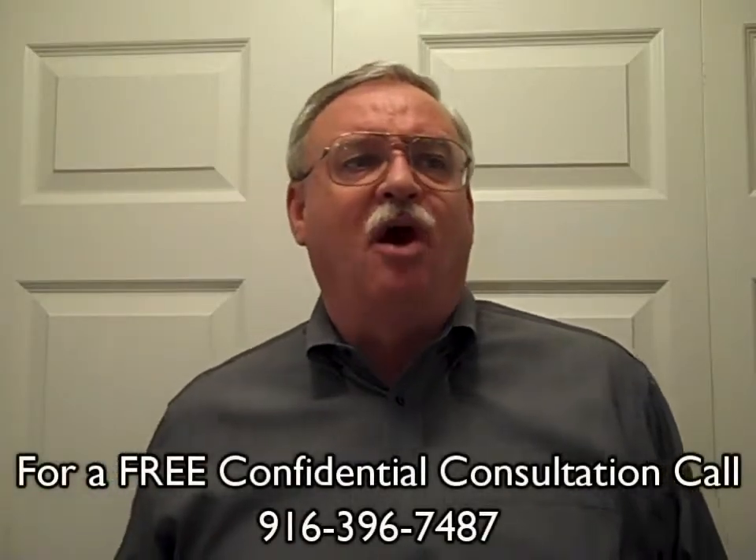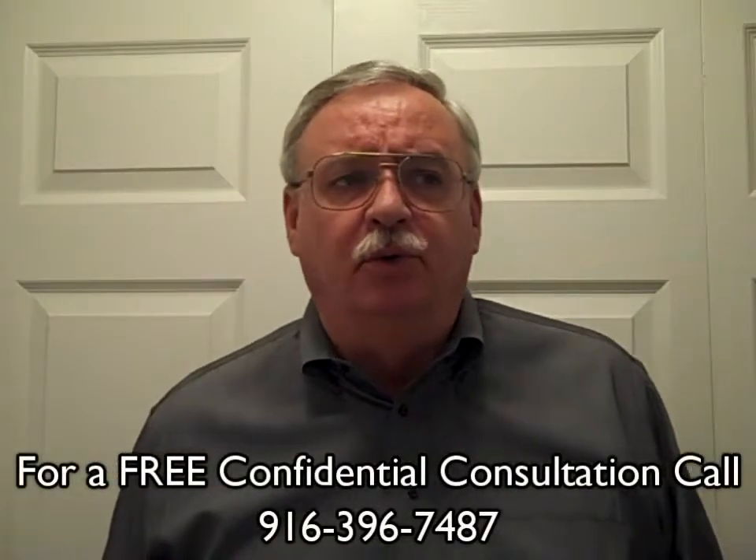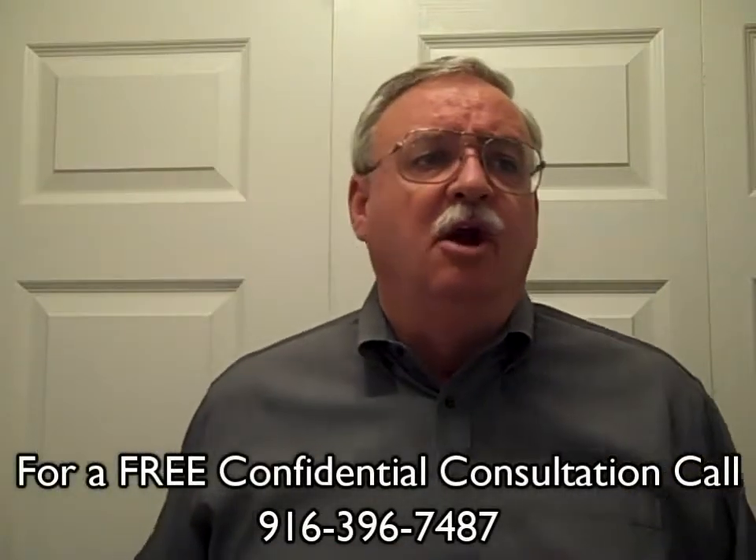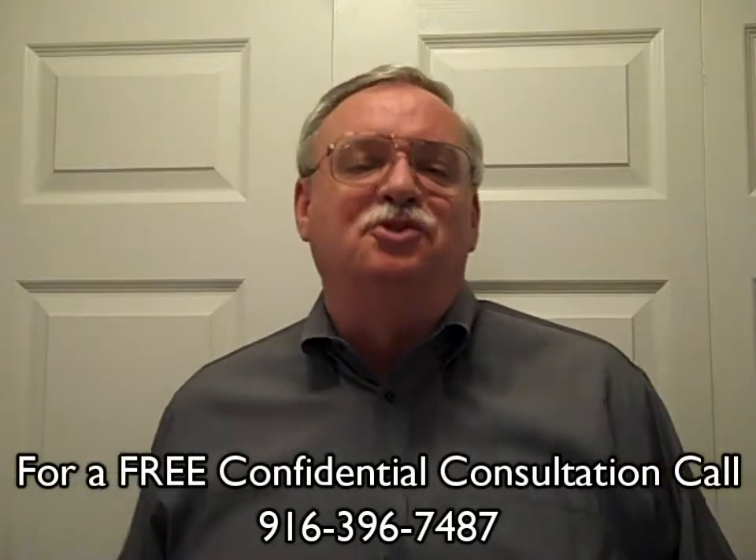What's My Home Worth? Real Estate Blog, Preparing Your Home for a Virtual Tour. Realtor and Area Specialist Mike and Jennifer Wrigley here, bringing you the latest real estate information. Thanks for joining us.